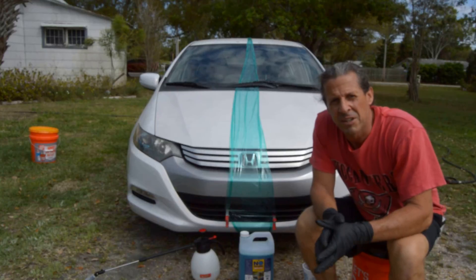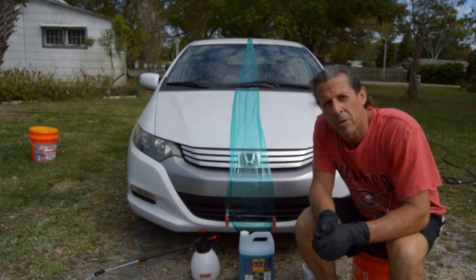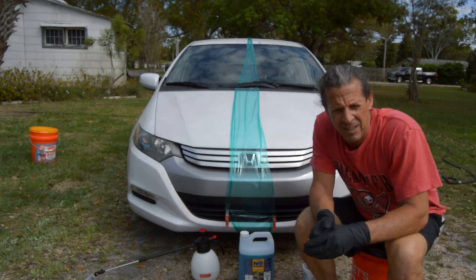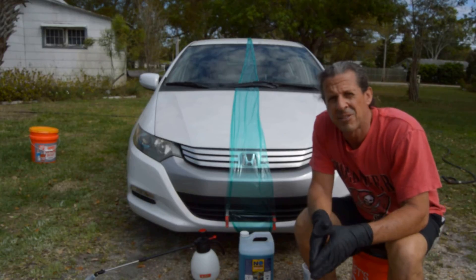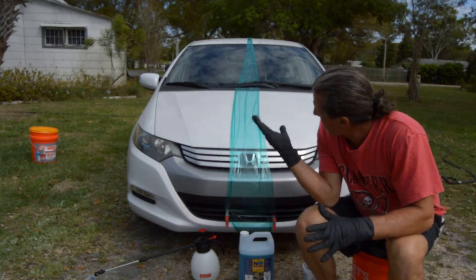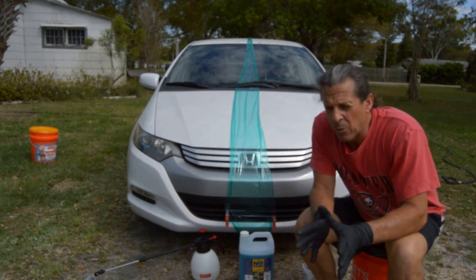Hey, how you doing? JJ here with Deluxe Vehicle Detailing and Paint Correction in beautiful Largo, Florida. Today on the 2nd of March, it has cooled down some — we were in the high 80s — but it's a beautiful day. It was a great day to wash the Honda off today.